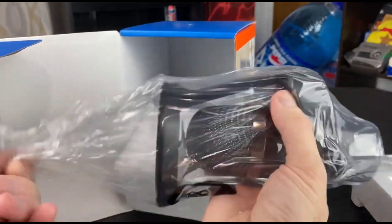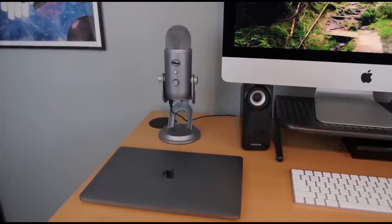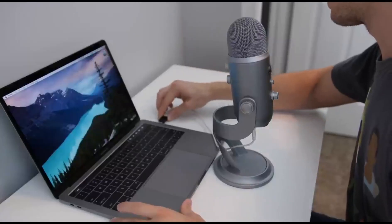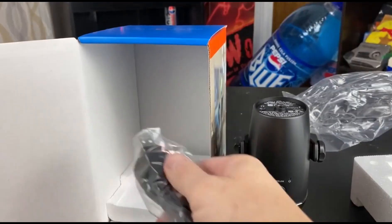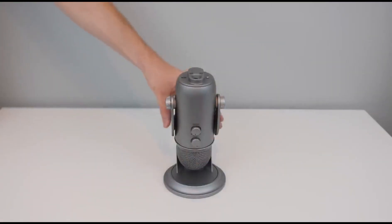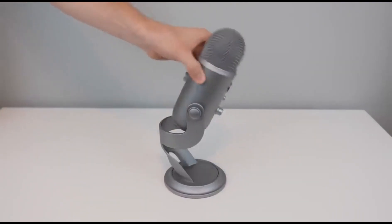Users can achieve their desired sound quality by using different recording patterns. Additionally, it can easily connect to a computer via USB, allowing for quick setup. Features include four different recording patterns — cardioid, stereo, omnidirectional, and bidirectional — a built-in headphone output and microphone mute button, high-quality sound recording, and easy connection to a computer via USB.